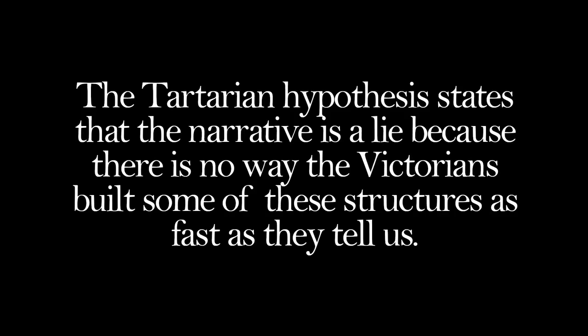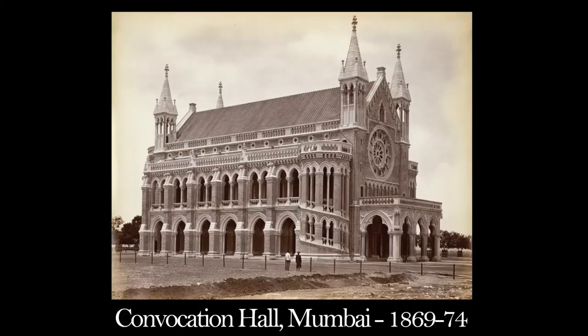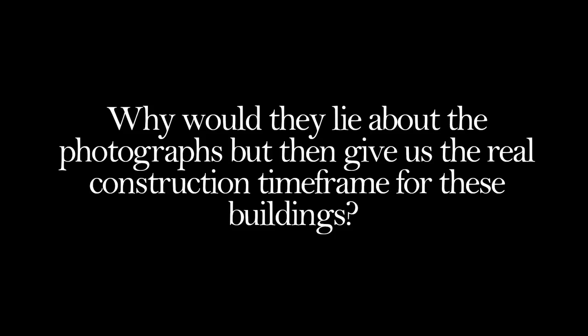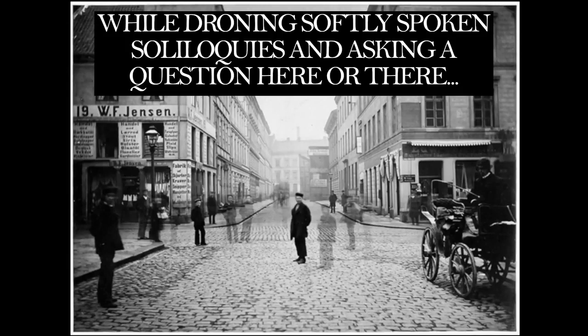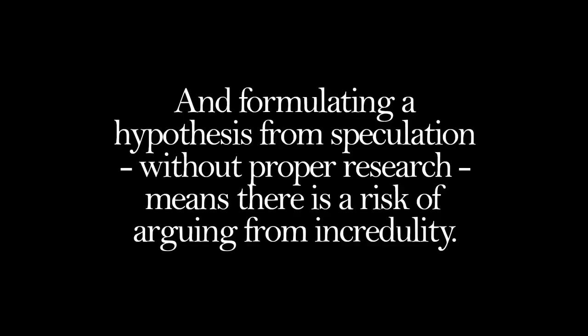When I really think about it, it makes no sense. The Tartarian hypothesis states that the narrative is a lie because there is no way the Victorians built some of these structures as fast as they tell us. But if they went to such an effort to stage and fake so many old photographs — as the hypothesis also claims — would it not just be easier to tell us these buildings took longer to construct? Why would they lie about the photographs but then give us the real construction timeframe? Looking at black-and-white photographs while droning softly spoken soliloquies and asking a question here or there, in my opinion, is not research. It's speculation.